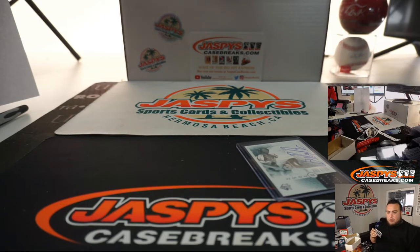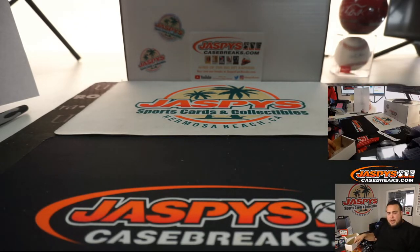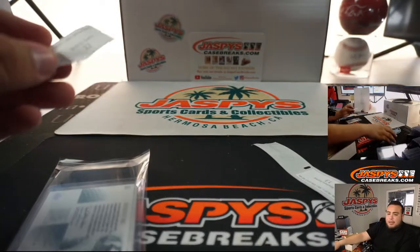All right, there you go guys, that was the break. This was just a quick one-box break of Upper Deck SP Authentic Golf, random pack break, number nine on our website jaspescasebreaks.com. Now skip on over to a couple of cello packs that help fill out the mixer, and Noir Basketball, and then we'll be breaking the mixer. Appreciate you guys — jaspescasebreaks.com.